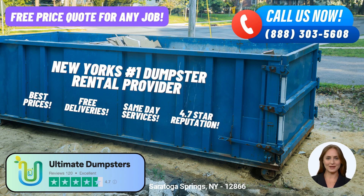Don't let waste management become a hassle. Trust Ultimate Dumpsters to provide you with exceptional service, affordable pricing, and a hassle-free experience. Contact us today and let us take care of your dumpster rental needs in Saratoga Springs, New York.